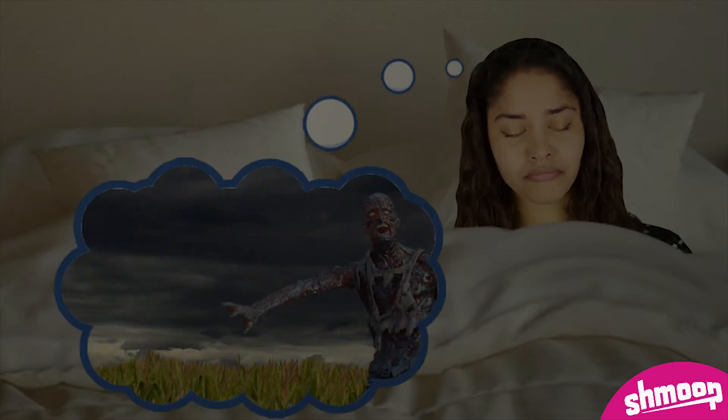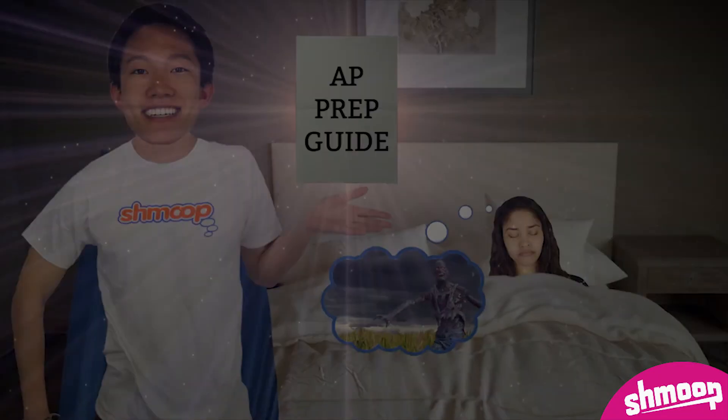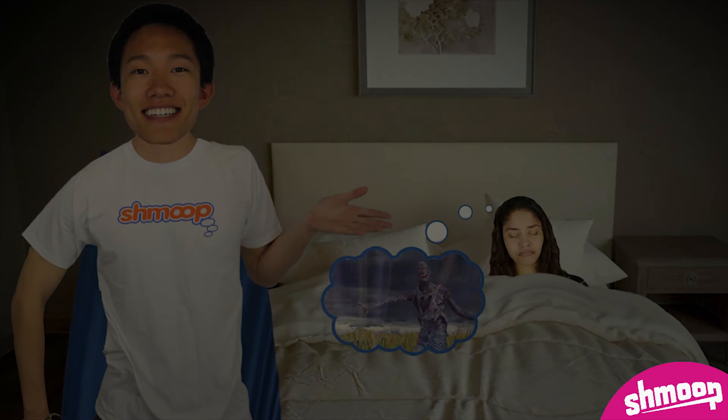The dreaded AP tests — we're talking some serious nightmare fuel. Fortunately, Shmoop's AP Prep Guides will make all your bad dreams go away.